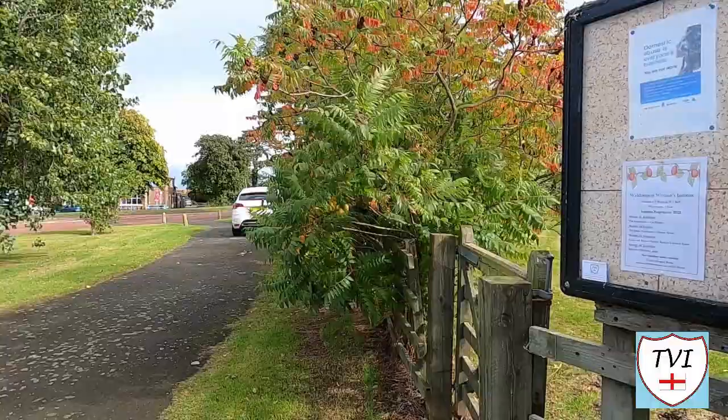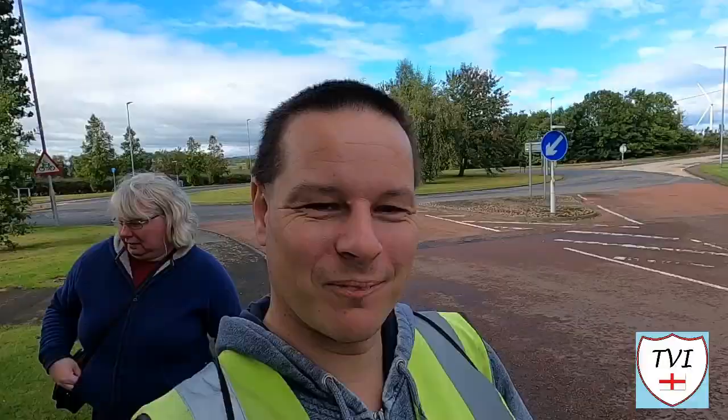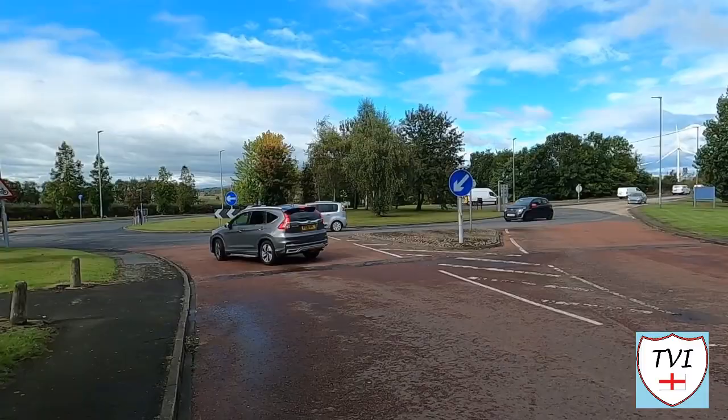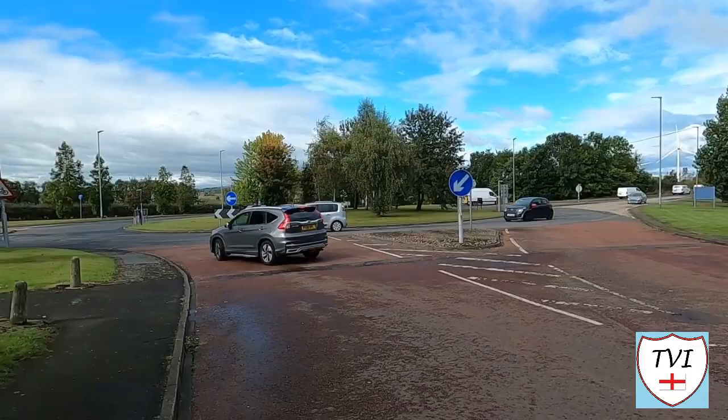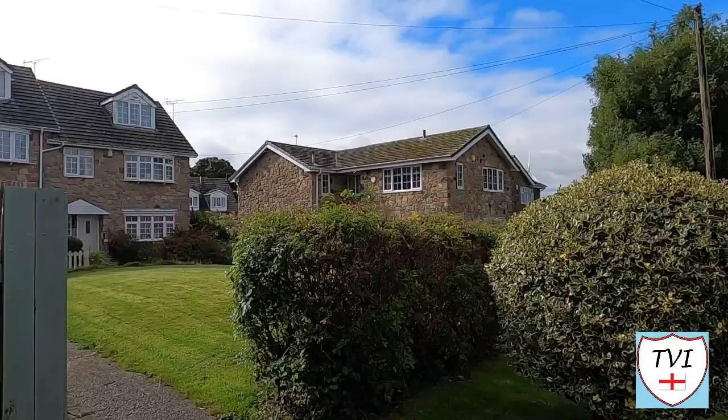On the other side of the WI building is a parish notice board and Nicky did the honours with the TVI card. Now we're heading for a roundabout, and on it we'll find the village's one and only public house — the Widrington Inn. It might be a small place, but it does have a pub. Here's the Widrington Inn, hiding away behind the trees. Looks like a nice place and it's open as well.